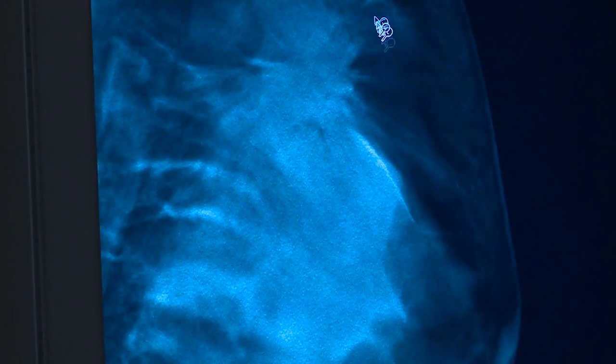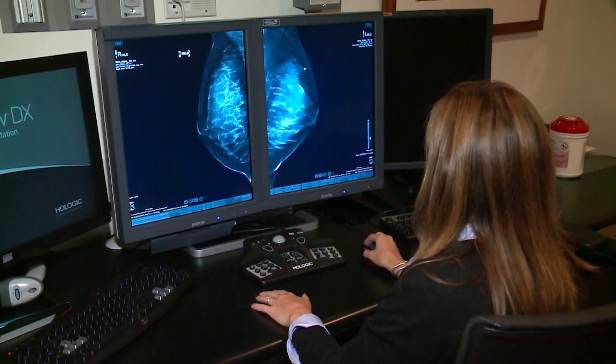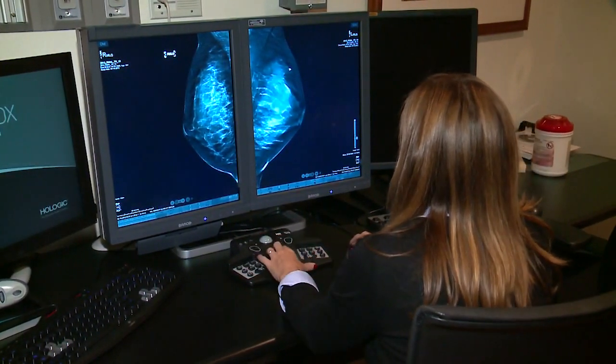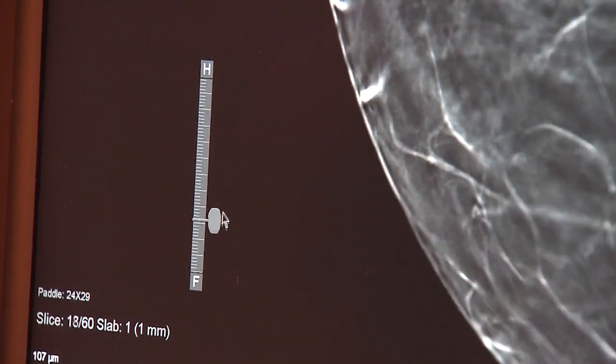There are really three possible results you can get from a biopsy. It can come back benign, which is not cancer. It can come back malignant, which is cancer. Or it could come back something called atypia — abnormal cells that may need surgery to investigate whether there's some associated cancer nearby.